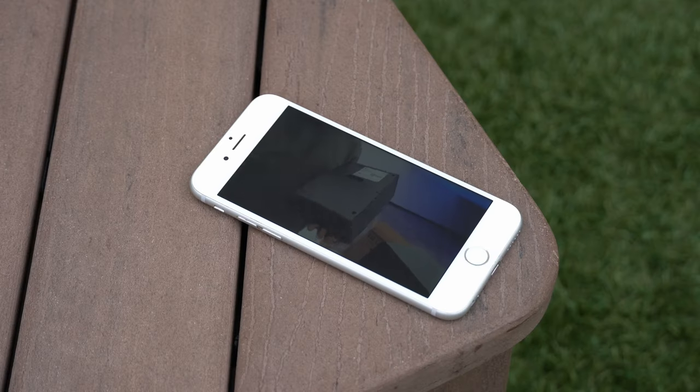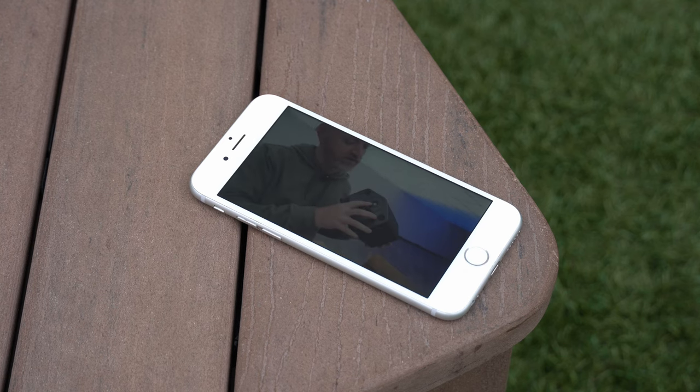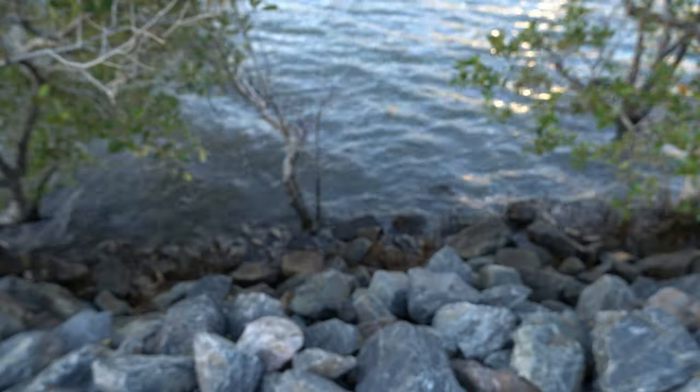All in all, the 6s's display holds up decently — it does the job. Don't expect anything more of it than simply being fine enough for most people who don't really care about tech specs.